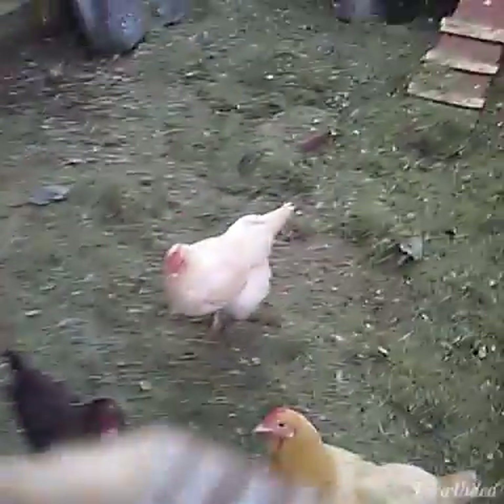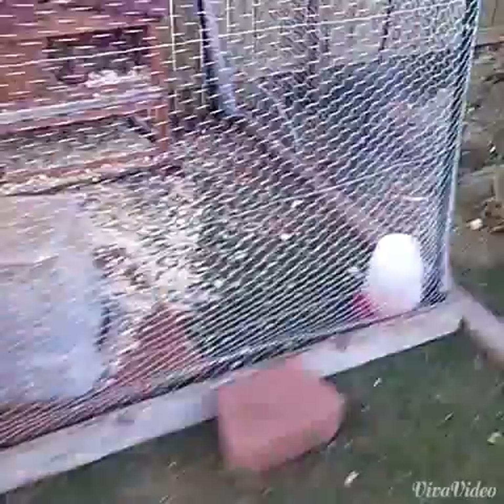Here are the chickens if you want to see them — they're doing just fine. And here is Apple and her babies.